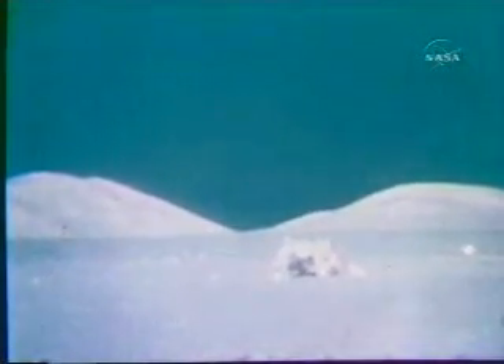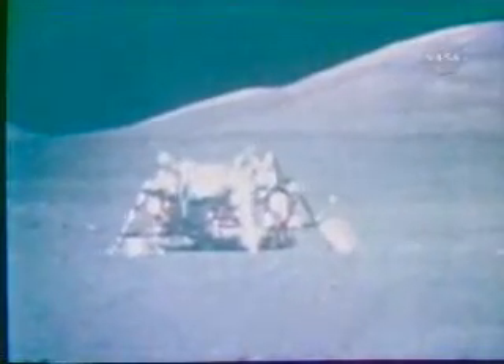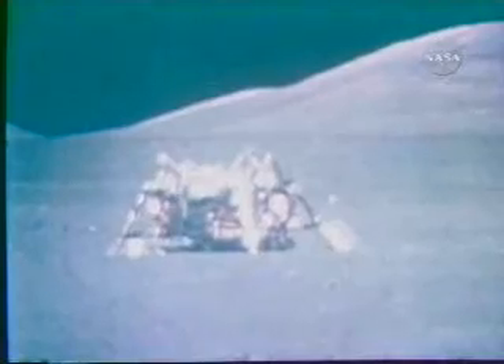On the descent stage of Challenger, forever on the moon, they left a plaque reading: 'Here man completed his first explorations of the moon, December 1972 A.D. May the spirit of peace in which we came be reflected in the lives of all mankind.'